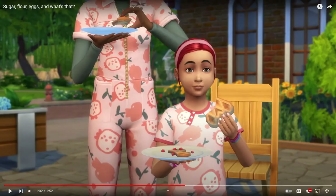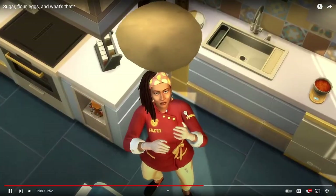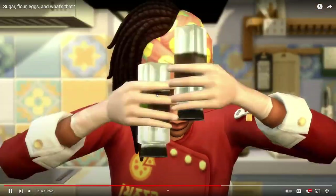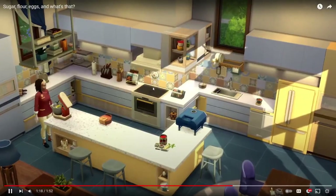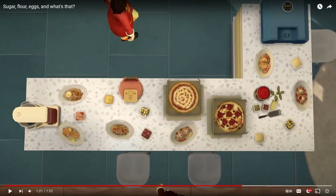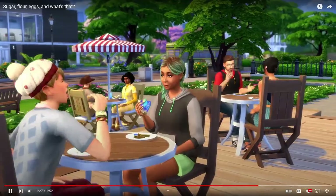I just noticed the matching jumpsuits for the kids and the adults - that's so cute. I love the chef jacket as well. I love the animations too - the fact that they actually animated flipping the pizza and putting it in the oven is so cool. If you know me, I'm always someone who absolutely loves getting new recipes in the game. It's one of my all-time favorite things for them to add, so getting all of these new recipes is so exciting.